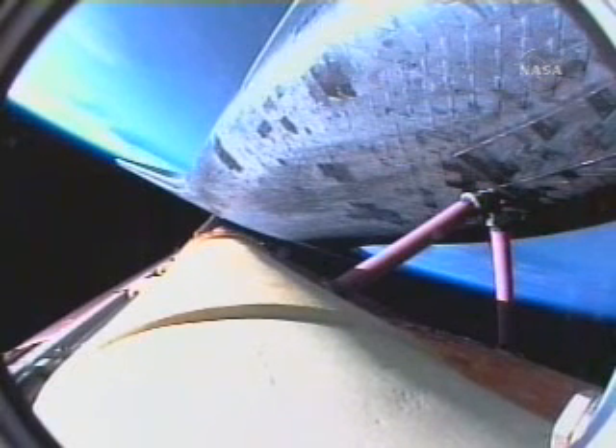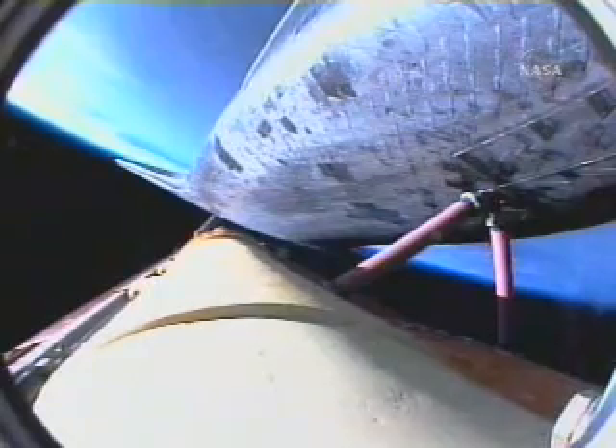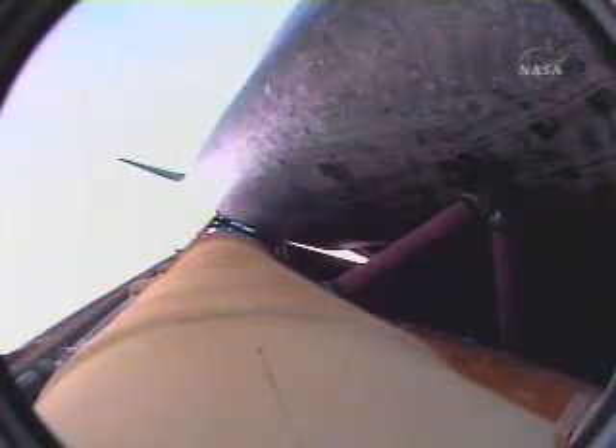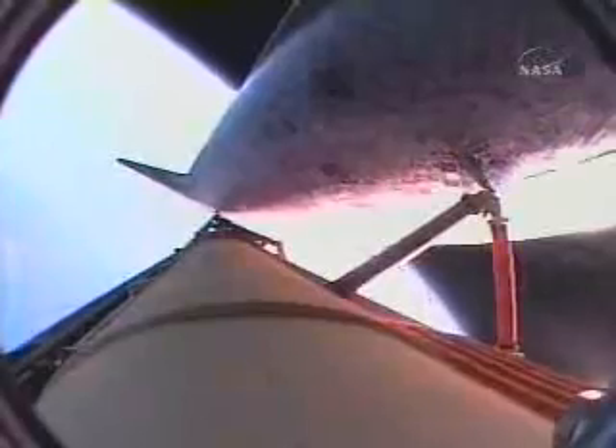Atlantis, single engine ops three. Copy, single engine ops three. Five minutes, 55 seconds into the flight. Atlantis beginning to roll to a heads-up position, the onboard guidance system putting Atlantis on her trajectory toward the International Space Station. Atlantis, single engine Zaragoza 104 — that call means that Atlantis can reach Zaragoza in Spain on one engine.